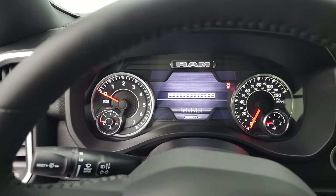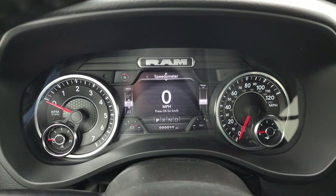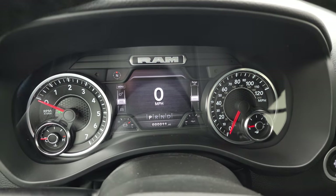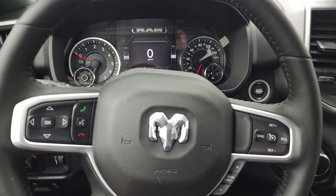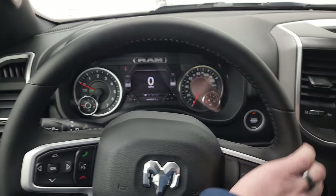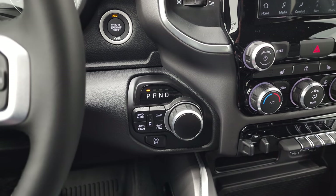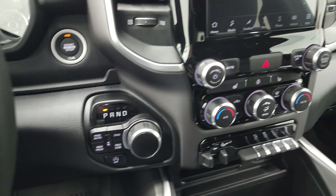Hop inside and check out the options. You get the 7-inch LCD display with digital speedometer, compass display, battery voltage, and oil temp — and you can change those corners to read whatever you want, it's all configurable with the buttons right there. Bluetooth controls on the left, nice leather-wrapped steering wheel, cruise controls on the right, gear selector on the right, the 8-speed automatic transmission with push-button four-wheel drive, and your start-stop feature is right there.